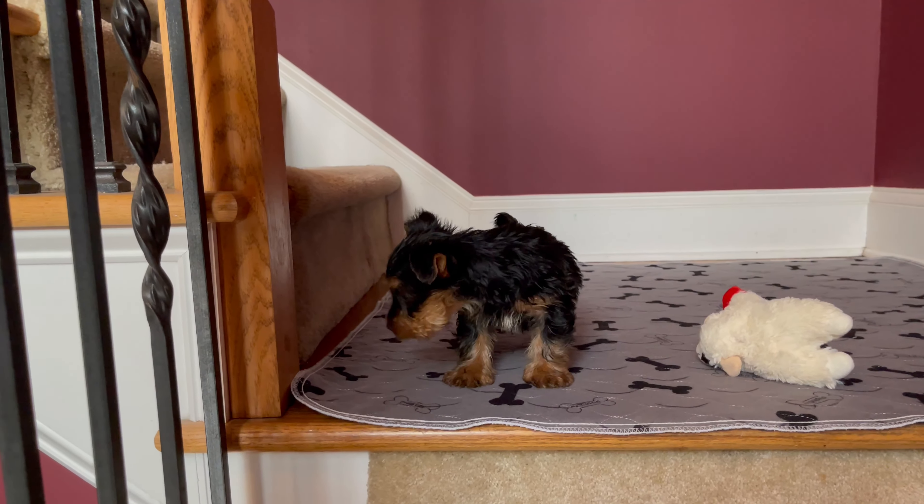Hi, are you following my hand? Look at that little face. Yes, call me now. Perfect Yorkie female, black and tan. Nope, you're not doing stairs yet. Bye-bye.